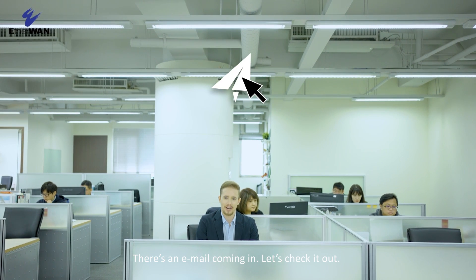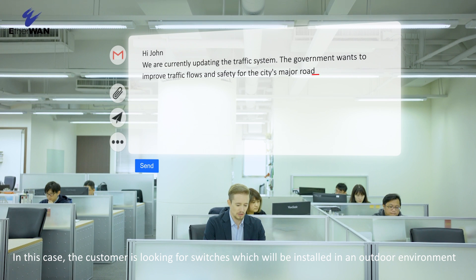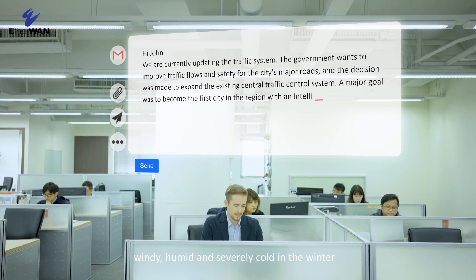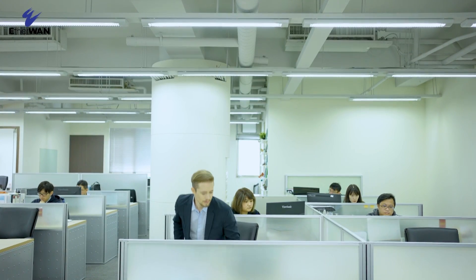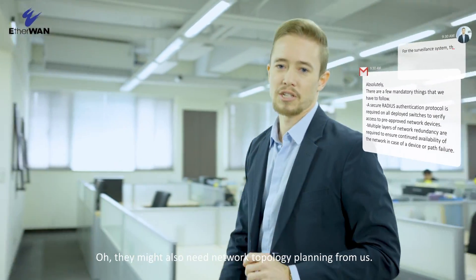There's an email coming in, let's check it out. In this case the customer is looking for switches which will be installed in an outdoor environment — windy, humid, and severely cold in the winter. And they might also need network topology planning from us.